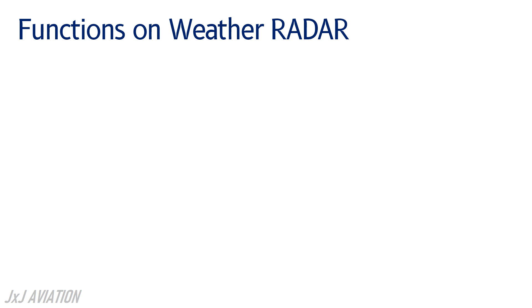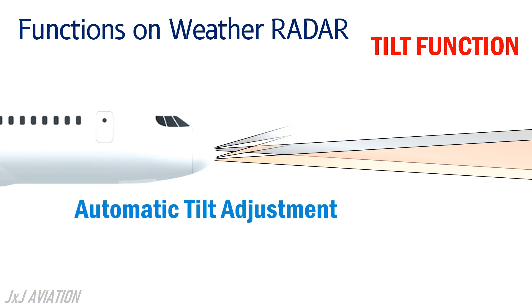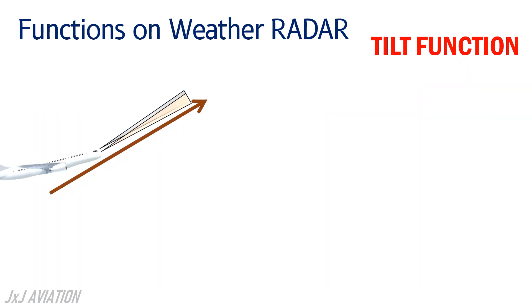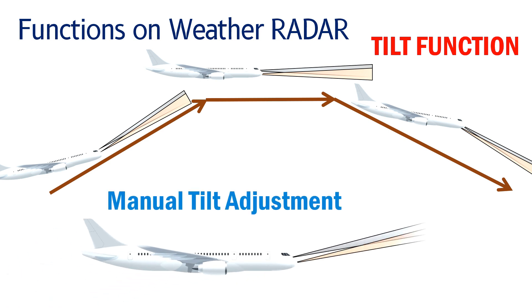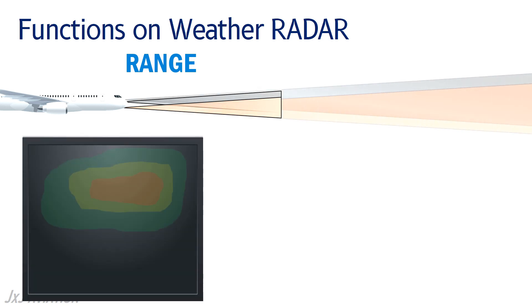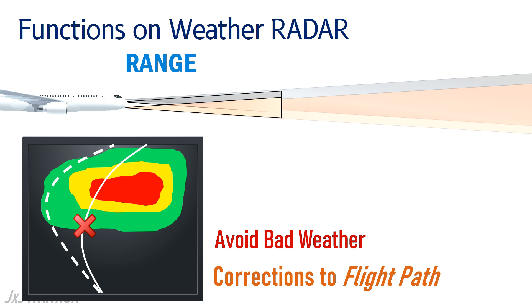The weather radar has a tilt function which adjusts the tilt angle of the beams. Depending on the phase of flight, the tilt is adjusted automatically to only show weather information on the aircraft's flight path — above the aircraft during the climb phase, in front of the aircraft during the cruise phase, and below the aircraft during the descent phase. The pilots also have controls to adjust the tilt manually to check the weather above or below the aircraft. The range or distance covered by the beams can also be adjusted, to allow suitable corrections to be made to the flight path in order to avoid the weather and resume flying on the original flight plan.